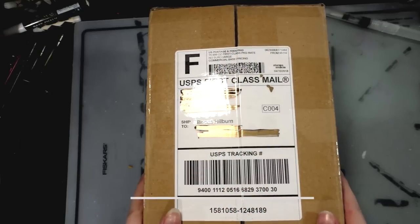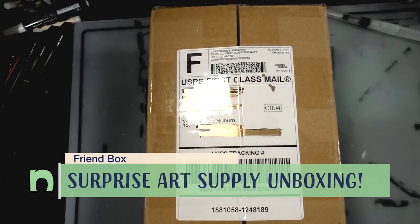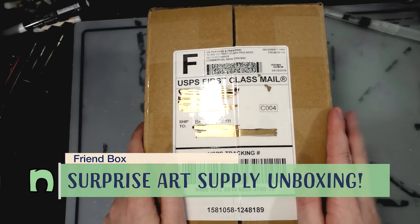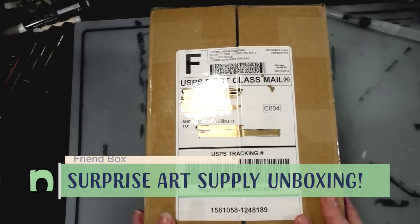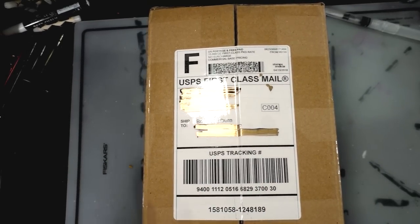Hey friends! I received a mystery package from my friend Heidi, supposedly as a bit of thanks for allowing them to stay with me during MTAC. So I am super excited to dig into this box and show you guys what was sent.